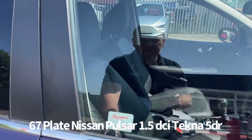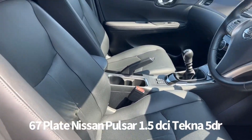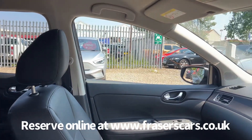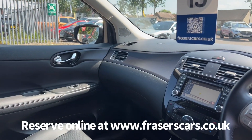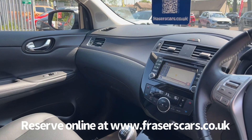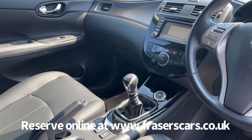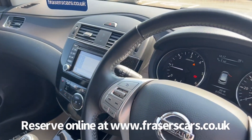Inside, the driver's seat is height adjustable and the steering wheel is reach and rake adjustable. It has leather upholstery with heated front seats, steering wheel audio controls, and cruise control. Power folding door mirrors, dual zone climate control, satellite navigation, DAB radio, and Bluetooth.